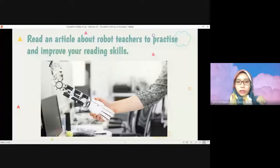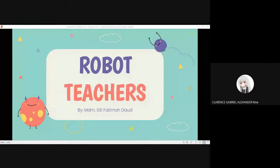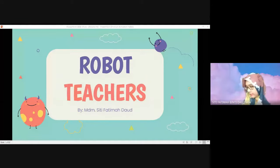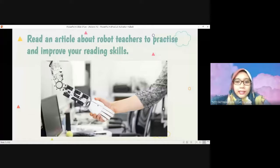I hope you all can see my screen. Can you see the screen now? All right — the title is a very short text, just four paragraphs. The title is 'Robot Teachers'. Do you want a human as your teacher or do you want a robot as your teacher? Read an article about robot teachers to practice and improve your reading skills. At the same time, you can click on the Google Form I gave you in the chat room and fill in your name and class.